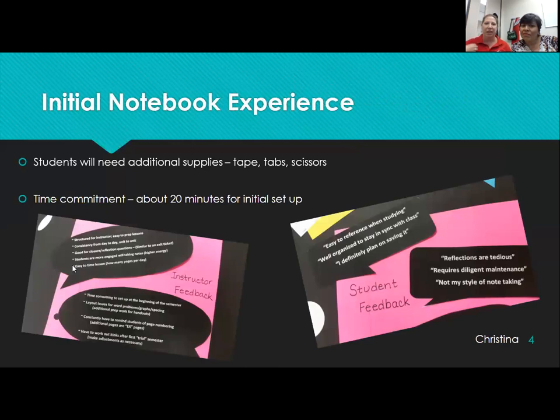The initial notebook experience — we sat down frustrated with our students. They had horrible notes. They were never referring back to them. They'd come to tutorials and we'd say, 'Where are your notes?' and they just weren't there. The time commitment up front is a little heavy. We usually introduce the notebook on the first day of class — talk about what supplies they need — and then on the second day we actually set it up. It takes about 20 minutes of class time to set up, which sounds like a lot, but it makes the rest of the semester so smooth.